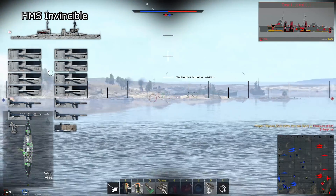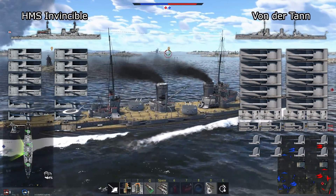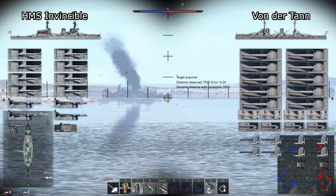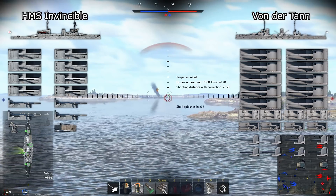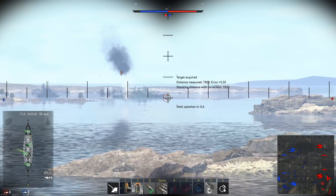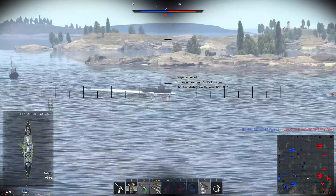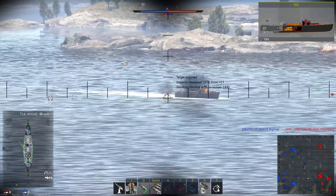For secondaries, HMS Invincible has 12 102mm cannons, a 76mm cannon, and a 3-pounder Hotchkiss gun. Von der Tann has 10 150mm cannons, 16 88mm cannons, and two 7.92mm machine guns. Both secondary loadouts are pretty weak, though Von der Tann's is overall much stronger than Invincible's — more barrels, larger guns, and machine guns, while Invincible has none. Both provide an effective weapon to take out destroyers and patrol boats, though against cruisers, only Von der Tann's secondaries have enough penetration to consistently deal damage. Neither's secondaries are effective against dreadnoughts, and both struggle to hit aircraft, though Von der Tann is slightly better in that respect due to its machine guns.